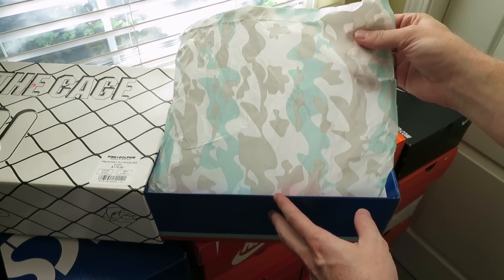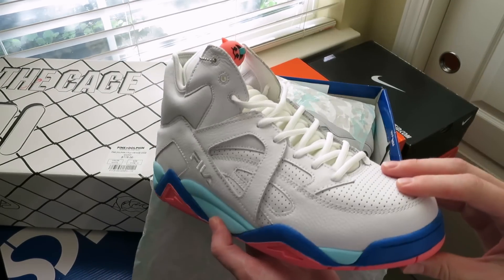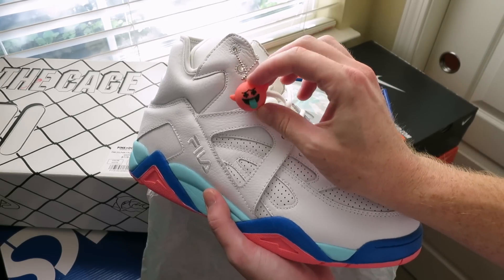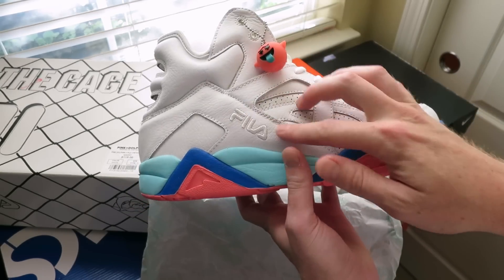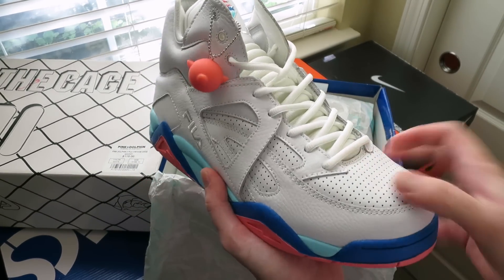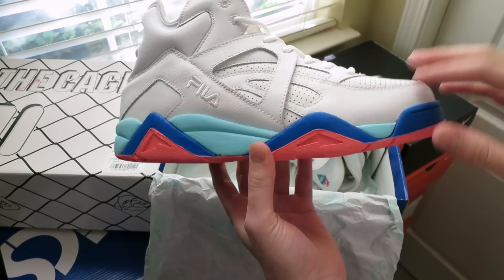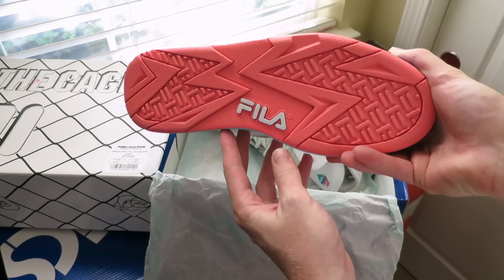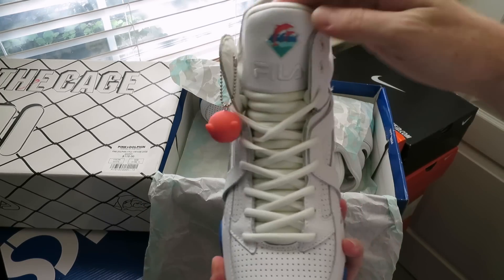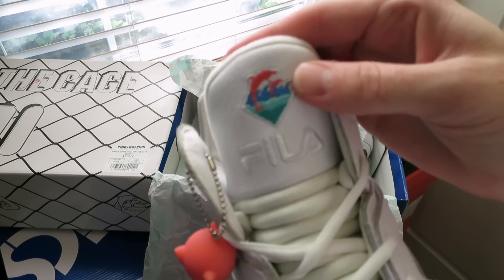To have another pair — you got this camo paper packaging. Then you got the shoe itself, really clean in my opinion. You got the boo ghost right there, a pink little hang tag, Fila branding, some really nice leather. The price was $115 — not bad. Nice preparation on the toe, and then you got their bright colors: that aqua, blue, pink outer sole, all pink with a Fila hit right there. You've got a stitched-in Pink Dolphin logo.